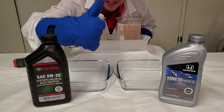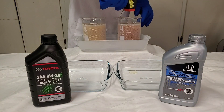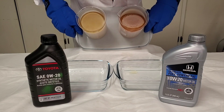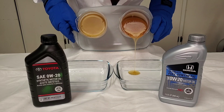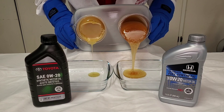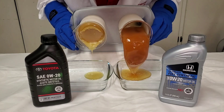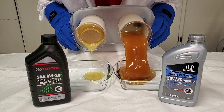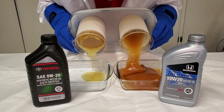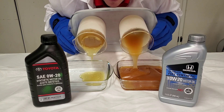We're back after five minutes. Total Honda annihilation.